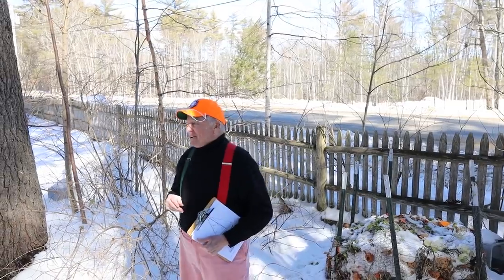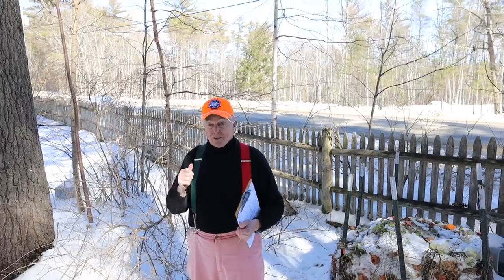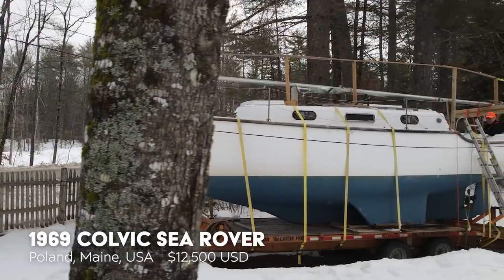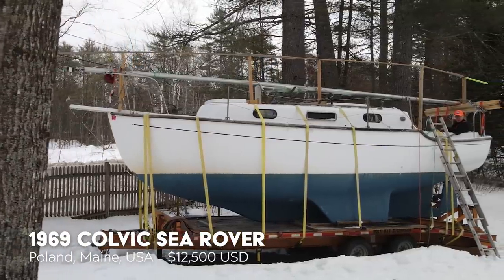Do they charge you for the extra keels? No, no, it's all rolled into one incredible price. It's a dazzler. You're just going to love this. Through the trees, you will find a 28-foot Colvette Sea Roamer. This was built in England in 1969.